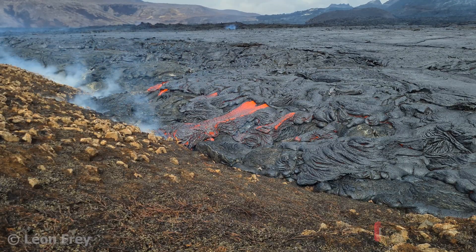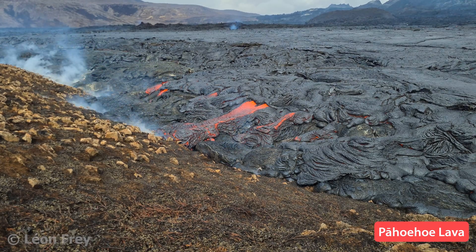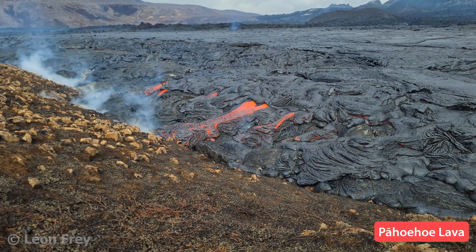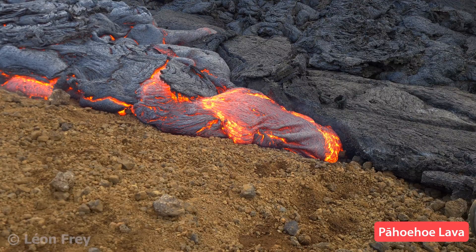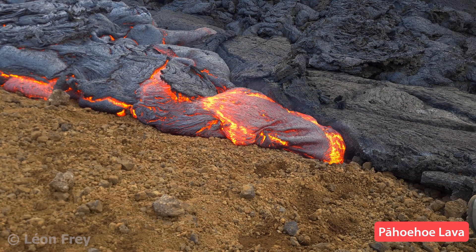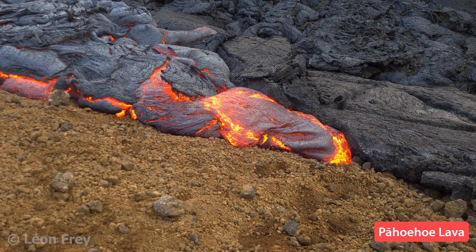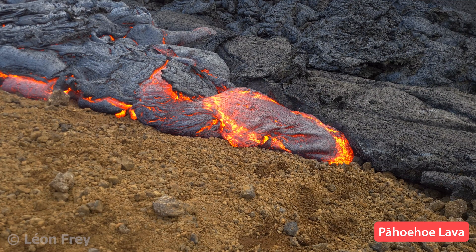The first type is Pahoehoe lava. It has a characteristically smooth surface and forms lobes or toes of different sizes. Where fresh Pahoehoe lava emerges it is at about 1200 degrees centigrade and is glowing red. It then quickly forms a skin of cooled grey lava.